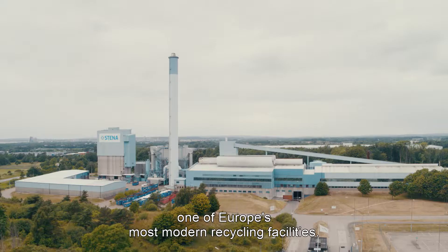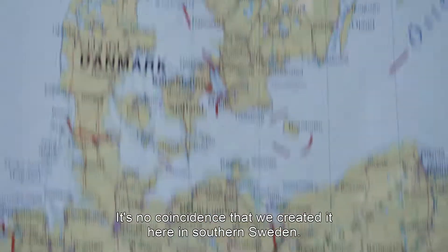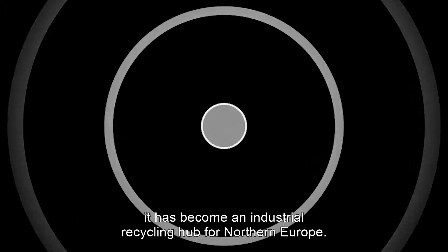Welcome to Stena Nordic Recycling Centre, one of Europe's most modern recycling facilities. It's no coincidence that we created it here in southern Sweden. Close to a strategic network of well-developed infrastructure, it has become an industrial recycling hub for northern Europe.